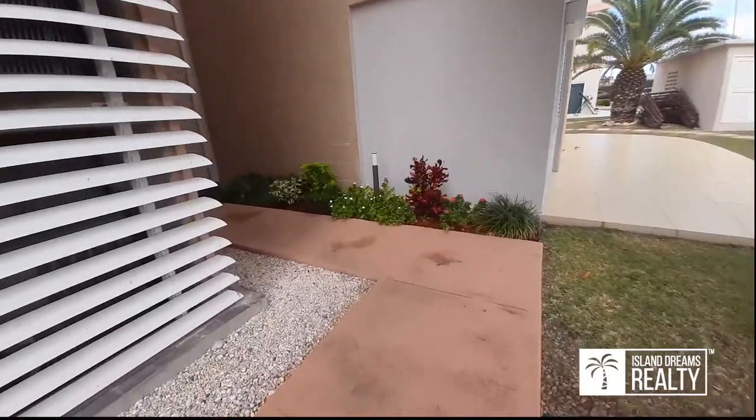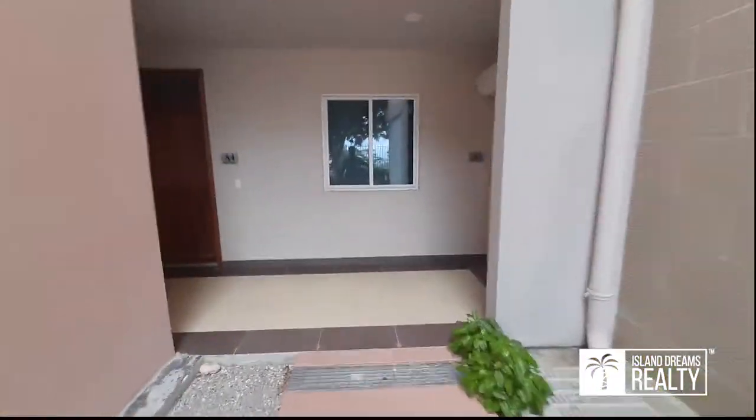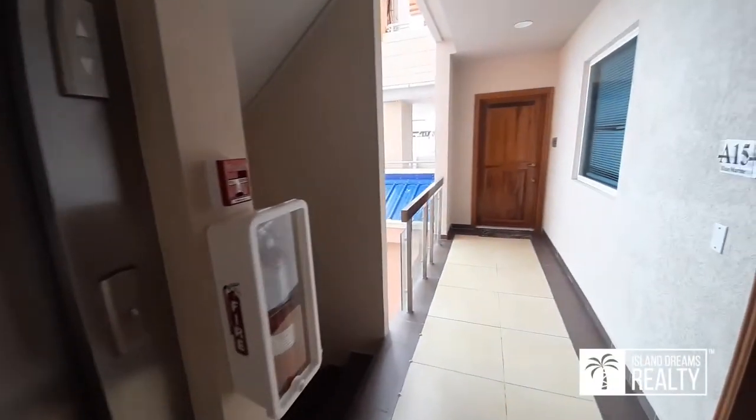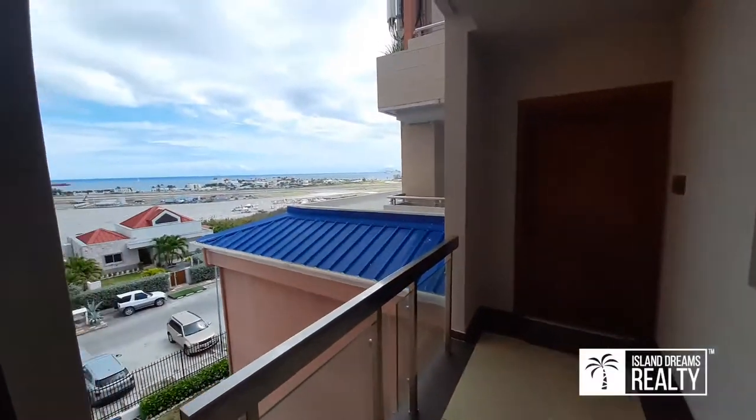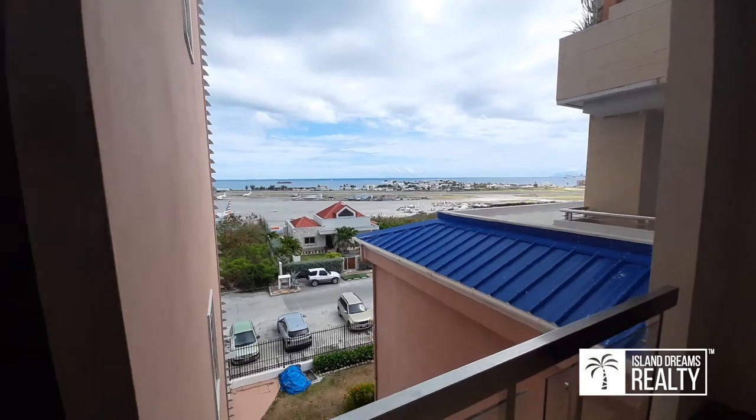We're going to take the elevator up because this is a sub-penthouse we're going to look at. Here's the elevator — I just got off on the fourth floor. The views are spectacular: Caribbean Sea, the islands, the airport — all kinds of excitement if you ever want to sit and watch.